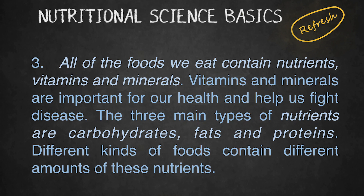The three main types of nutrients are carbohydrates, fats, and proteins. Different kinds of foods contain different amounts of these nutrients.